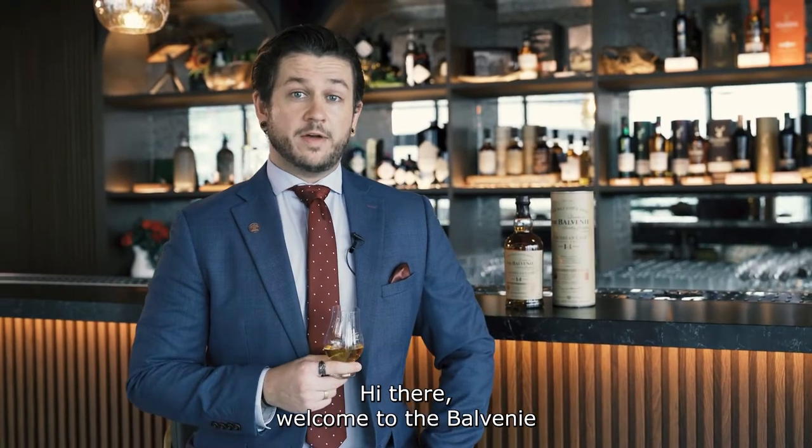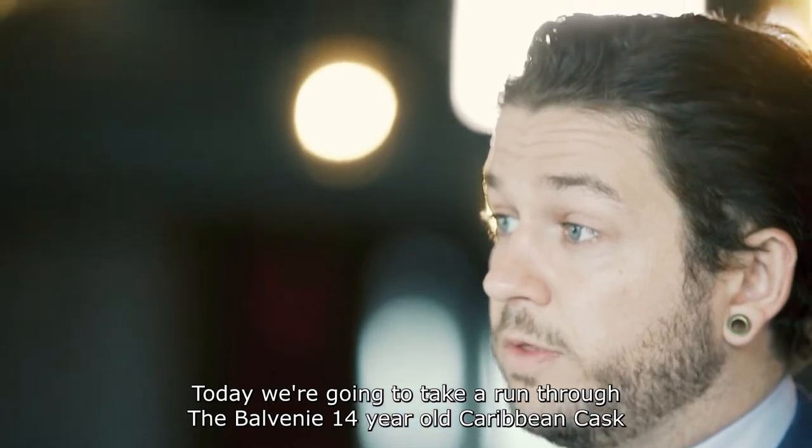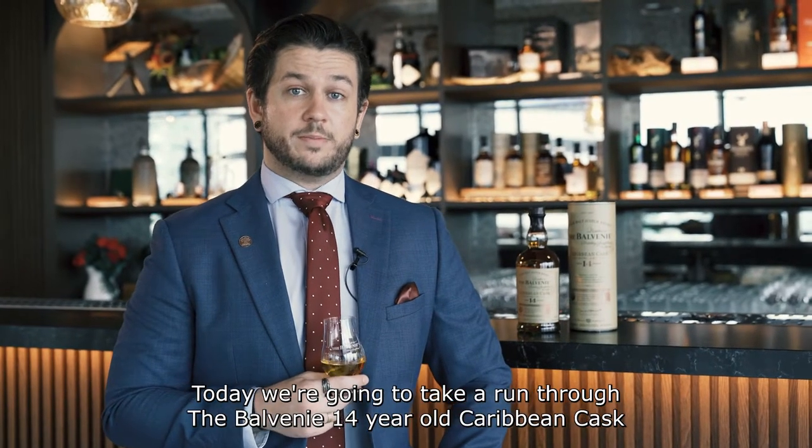Hi there, welcome to the Balvenie. My name is Brett Bailey, Regional Single Malt Ambassador for William Grant & Sons here in Southeast Asia. Today we're going to take a run through the Balvenie 14 year old Caribbean Cask.